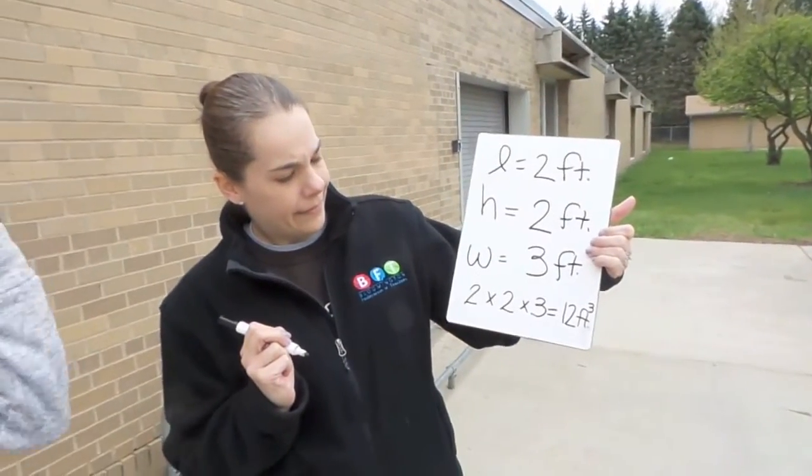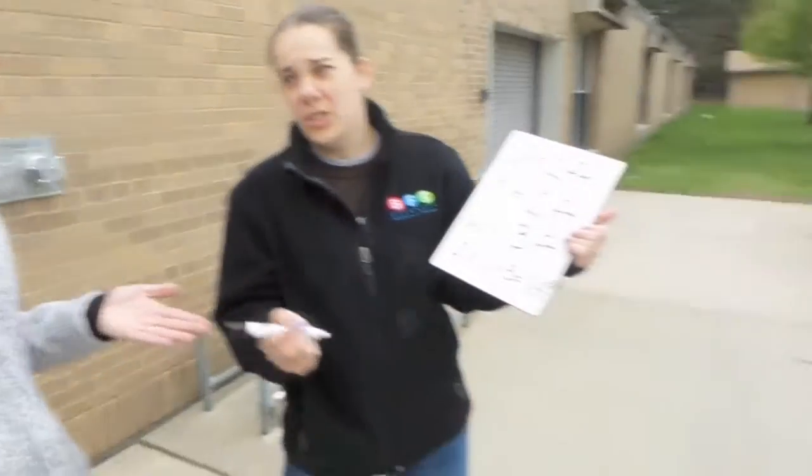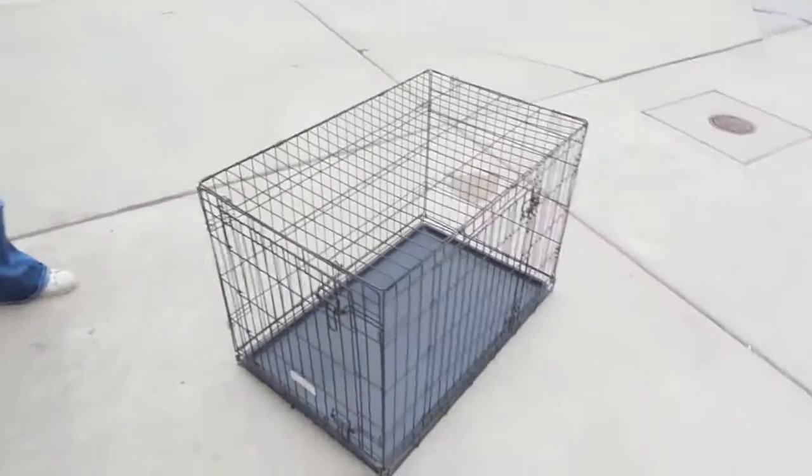So if the truck has forty-eight cubic feet and the kennel is twelve cubic feet — by golly, it fits! Yay!